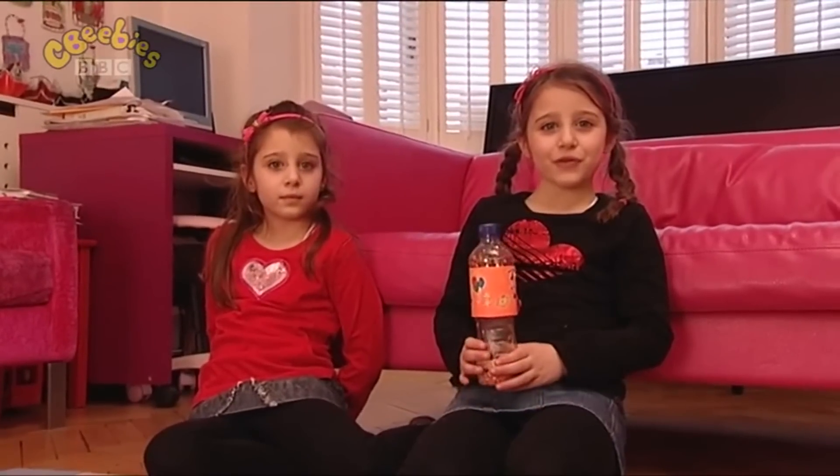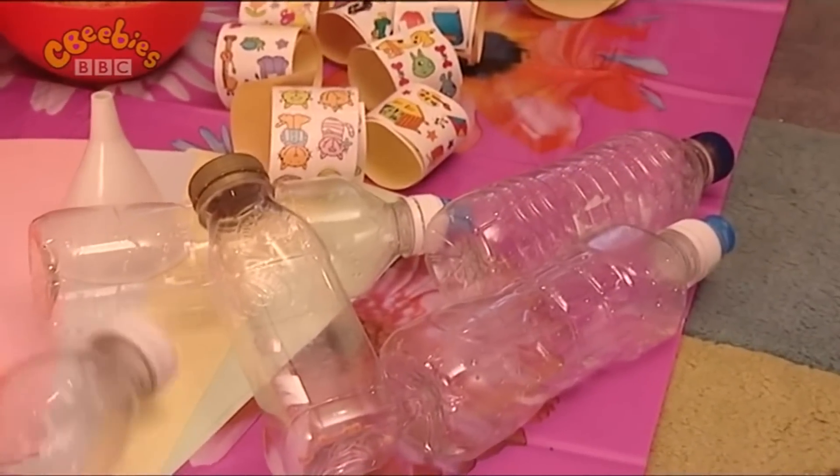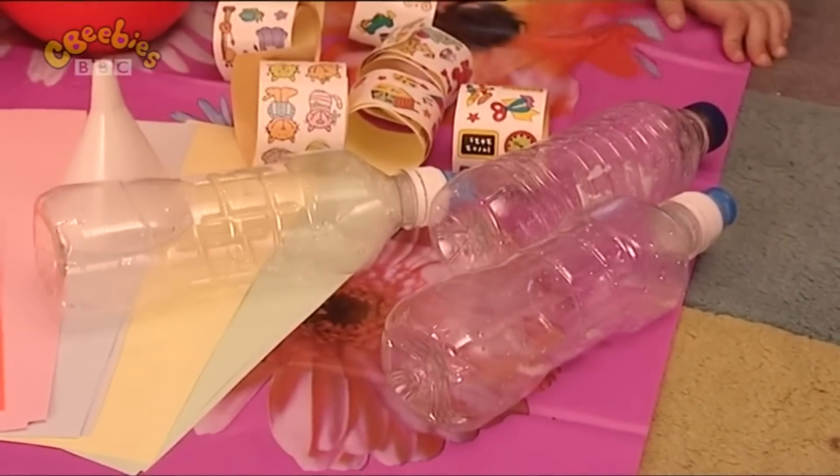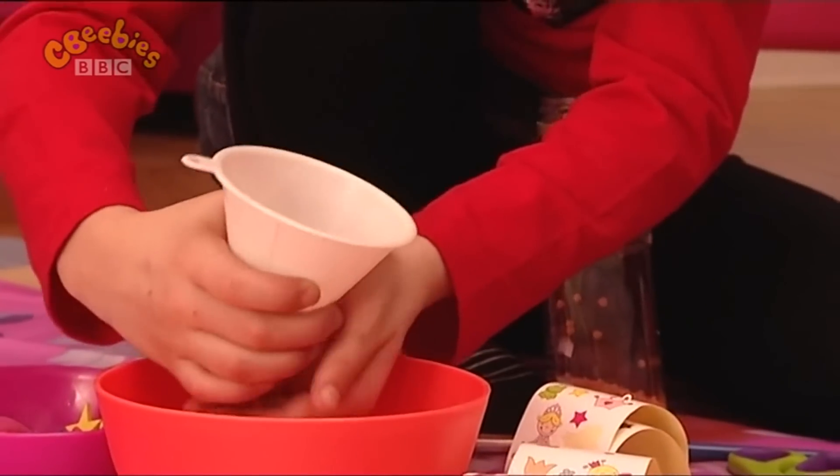Purim is the time to make lots of noise, so we're making these noisemakers that are called Greggers. First you have to get an empty plastic bottle. Then you have to take the lid off the bottle and fill it with beans and seeds.